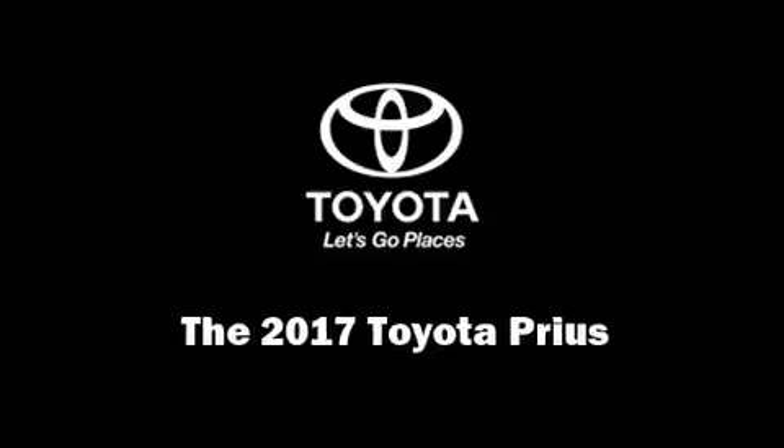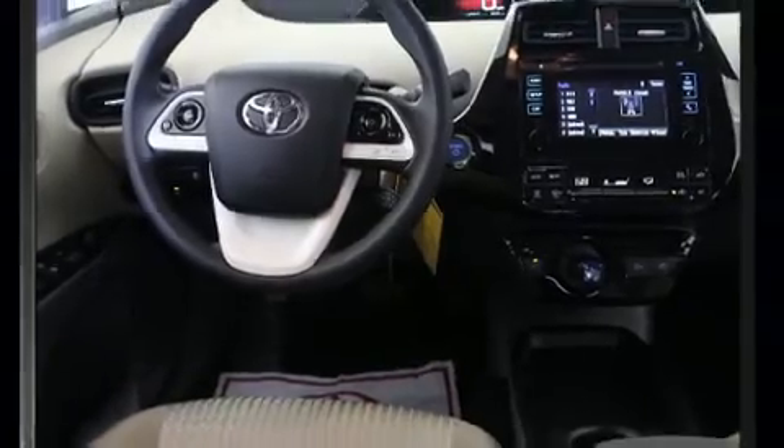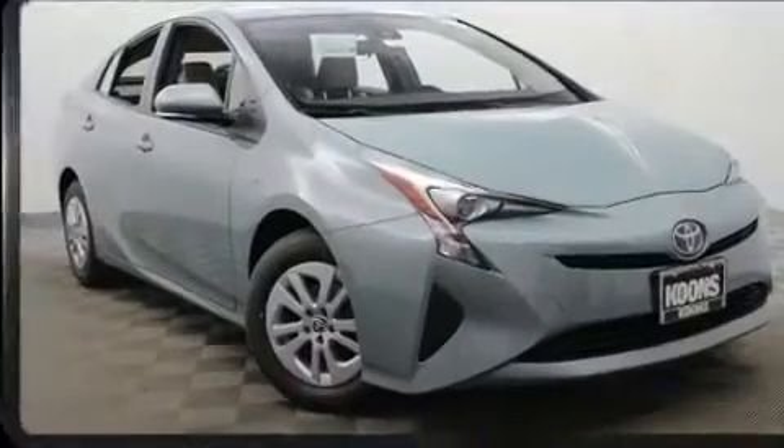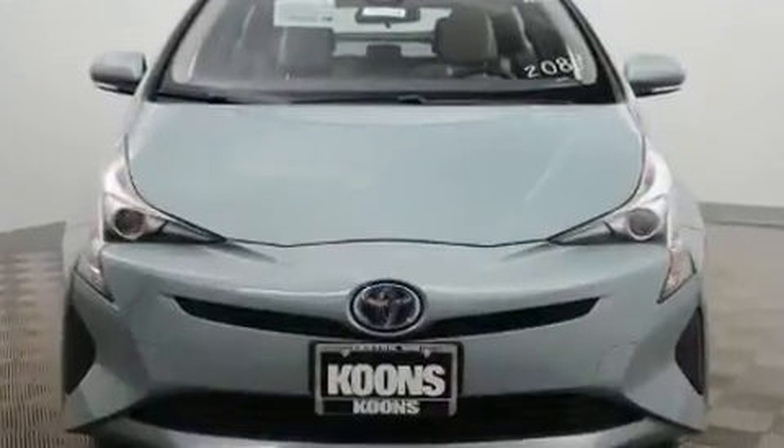Sensibility and practicality define the 2017 Toyota Prius. Smooth gear shifts are achieved thanks to the 1.8-liter four-cylinder engine. And for added security, Dynamic Stability Control supplements the drivetrain.